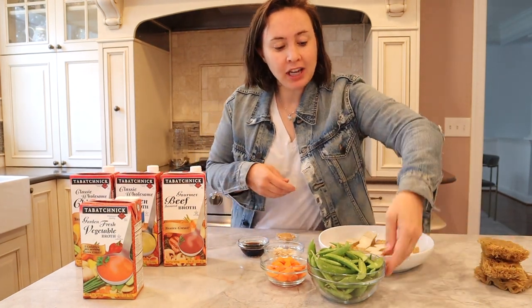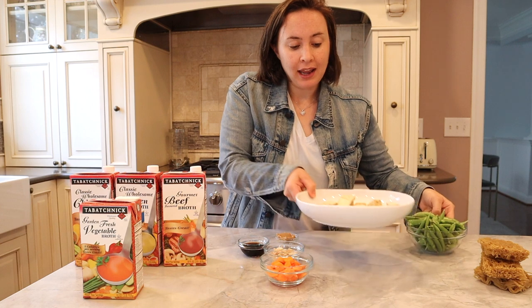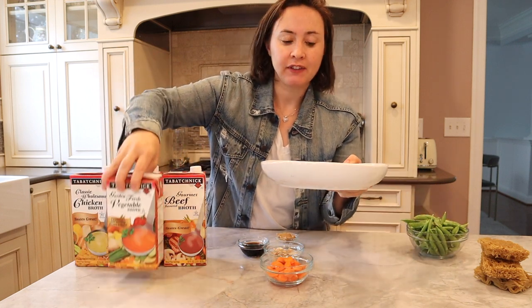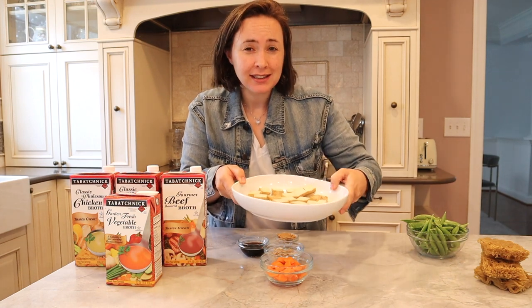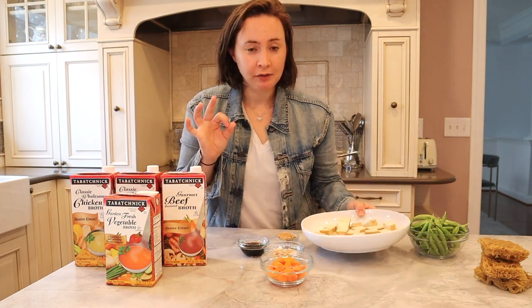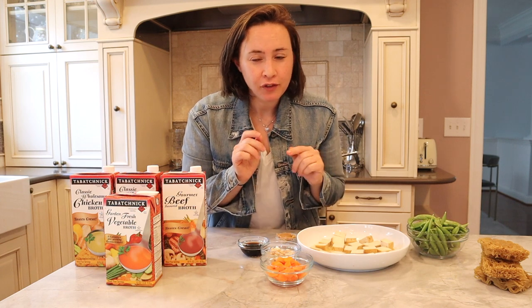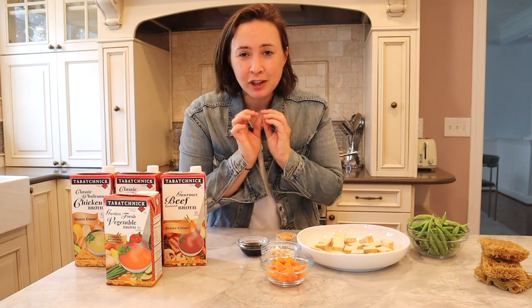So for the protein, like I mentioned, I use tofu. And I have just been marinating it in some of the Tabachnik vegetable broth. It really just seasons it so beautifully and gives it really, really good flavor. So that's ready to go. Sometimes I will air fry the tofu if I have time and it makes it really crispy and delicious. But today I'm just going to keep it simple and show you guys how to cook it all in one pan.